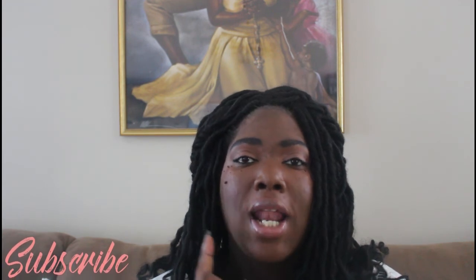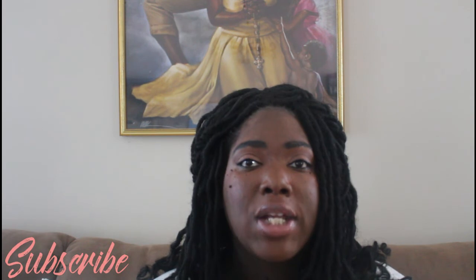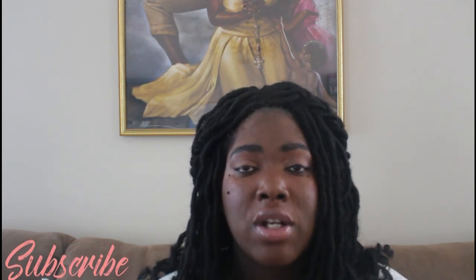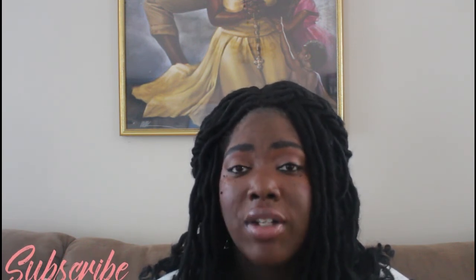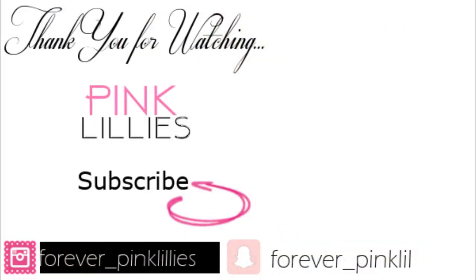That is the end of my video. Please like and comment down below and let me know if you are new here. Stay tuned — I have another Dollar Tree haul coming up, a Christmas version, and also a haul from Ross and Hobby Lobby. Thank you so much for stopping by and checking out my channel. If you liked this video, please give me a thumbs up, like and subscribe, and hit the notification bell so you'll know when I upload. Until next time, bye!